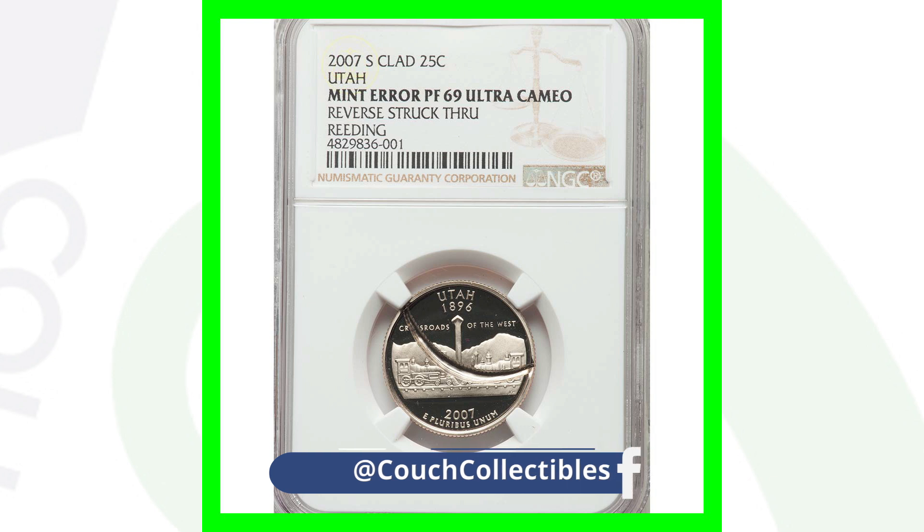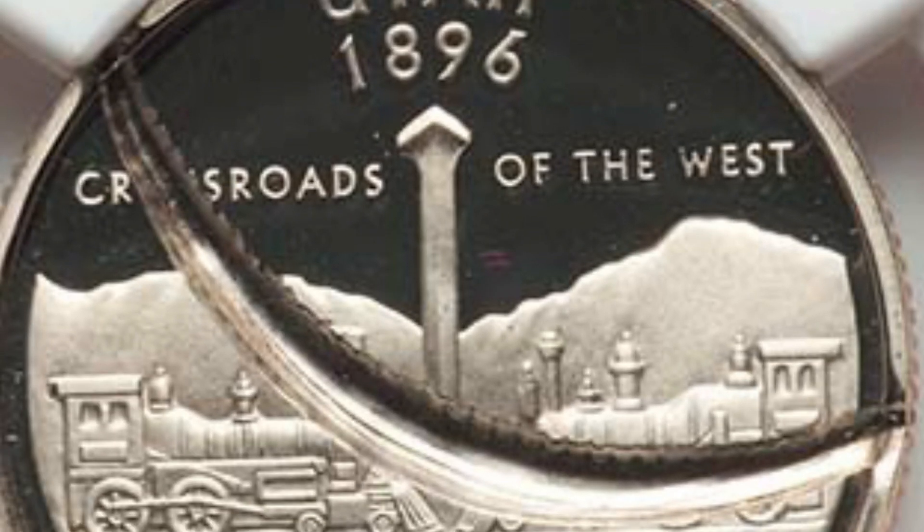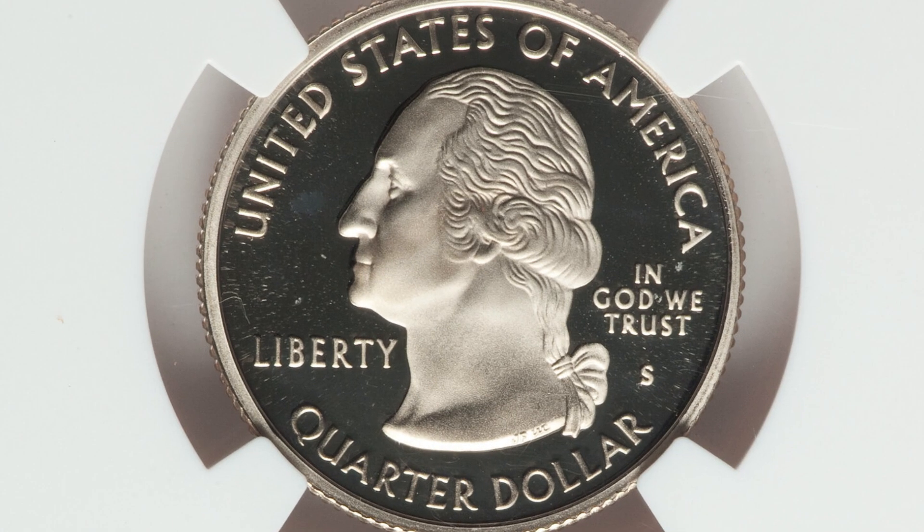Here is a 2007-S mint mark clad version of the Utah state quarter - the proof quarter - graded at Proof 69 Ultra Cameo. The reverse has been struck through, which is the mint error there. You can see the ripple design going through the middle of the quarter. This quarter ended up selling for $1,200, all because of that mint error and its condition - in poor condition it would sell for less.